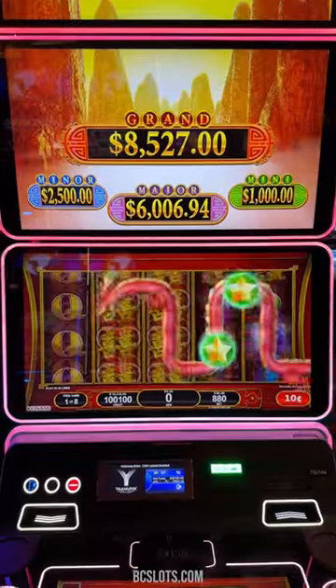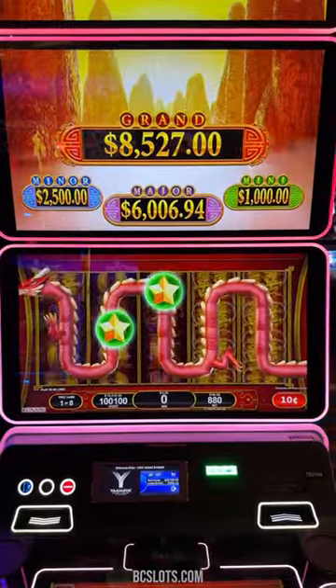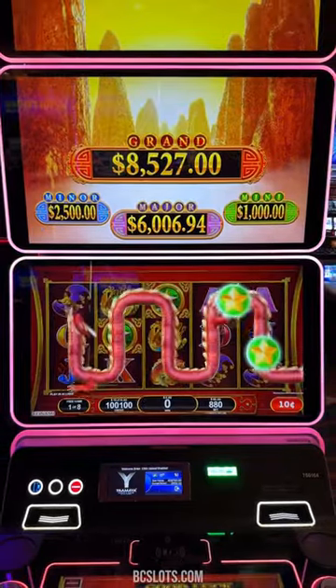That's like, what, three spins, I think? Dragons, come in with some wilds. Two little baby wilds. More wilds — fill it up, Buttercup. There you go.